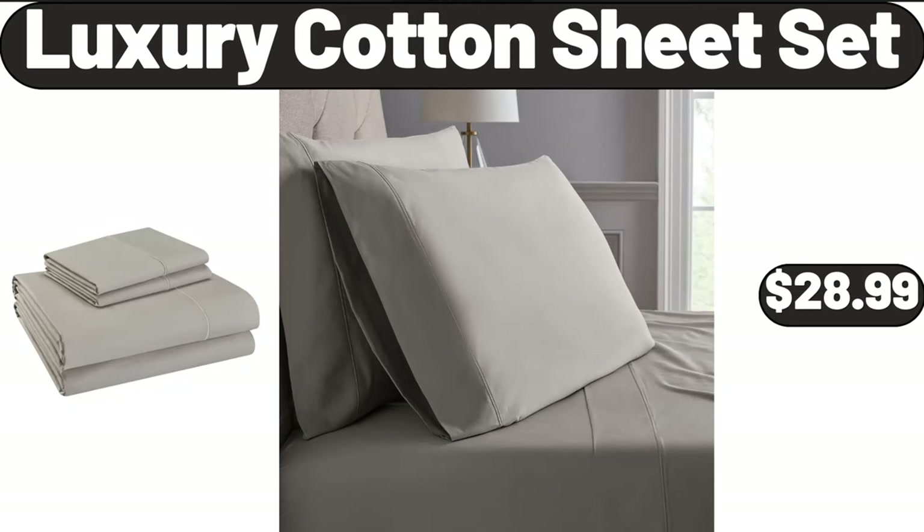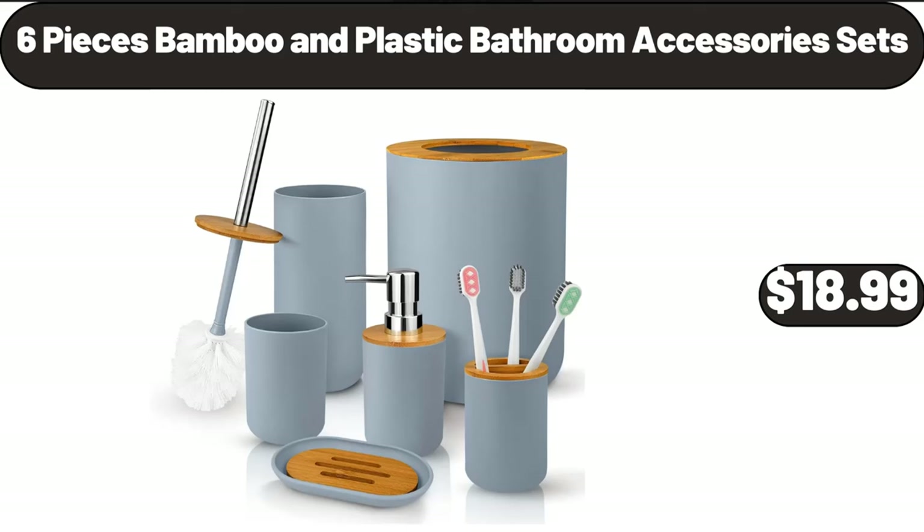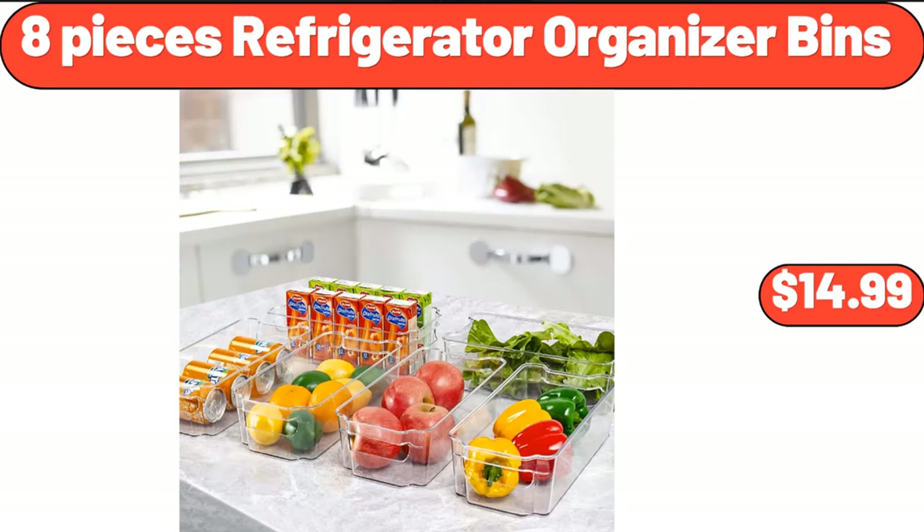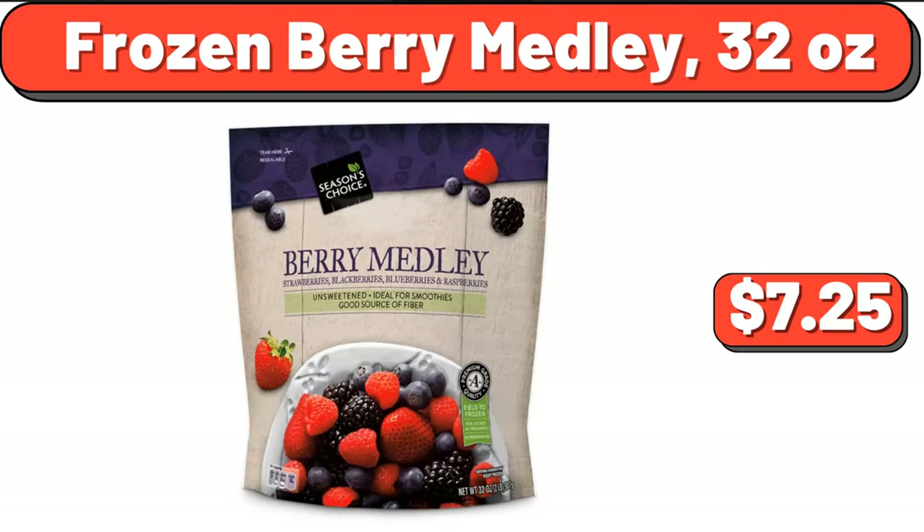Luxury cotton sheet set, $28.99. Six-pieces bamboo and plastic bathroom accessory sets, $18.99. Bremmer cheeseburger or chicken pita melts, $4.99. Eight-pieces refrigerator organizer bins, $14.99. Frozen berry medley, 32 ounces, $7.25.